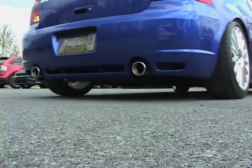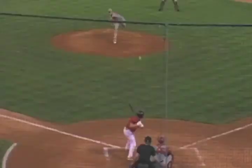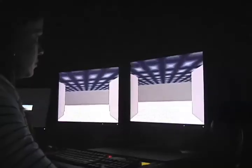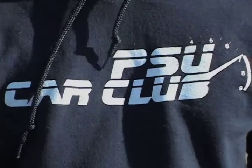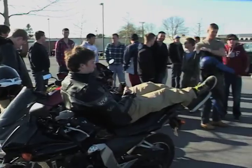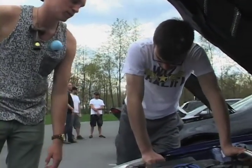Andrew Calista stopped by the Penn State Car Club picnic for some fast cars and good times. We all have our hobbies — baseball, golf, computers. One hobby growing on the main campus is the Penn State Car Club, where enthusiasts can gather, learn, and work on their ride. You don't even have to have a car to join.